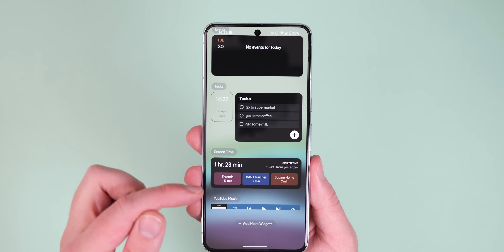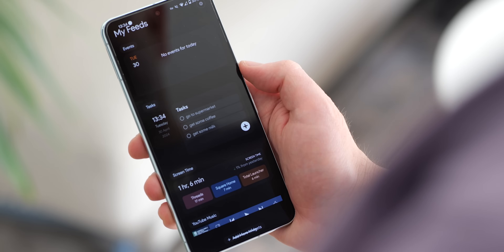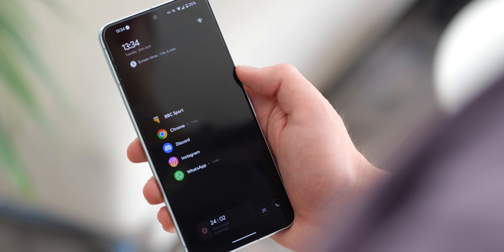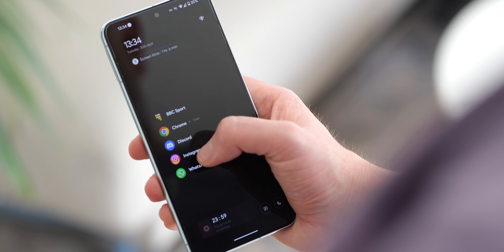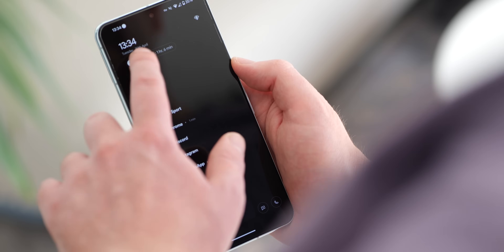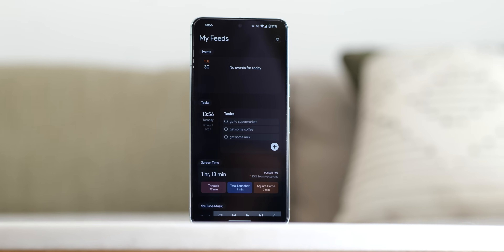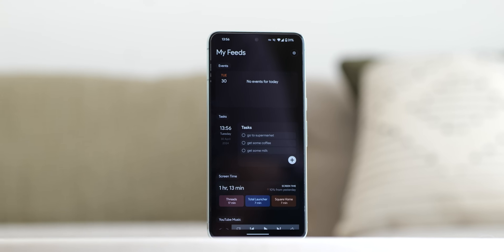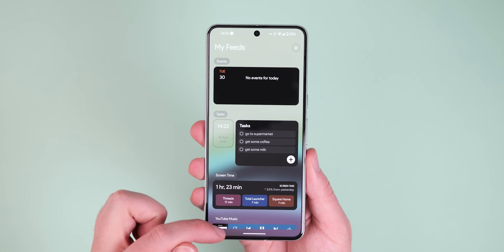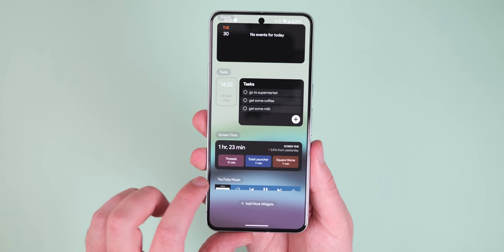Notifications also appear directly on the home screen, a lot like Niagara, saving trips to the notification panel. Despite its streamlined approach, Flow doesn't neglect functionality. Swiping on apps reveals shortcuts and individual notifications, and folders integrate seamlessly into the list as well. The free version provides a fairly solid foundation, and there is a pro option that adds features like a weather and agenda widget, custom fonts, and more for a one-time purchase.